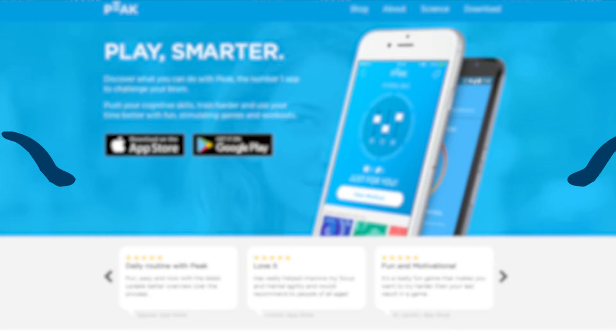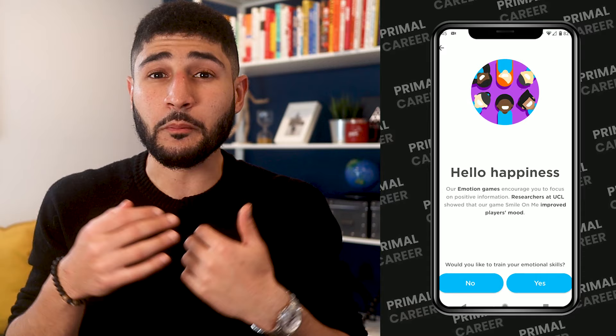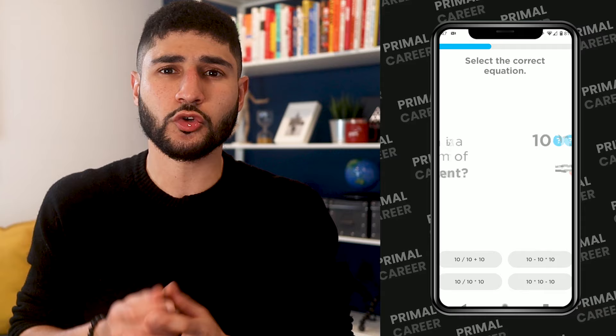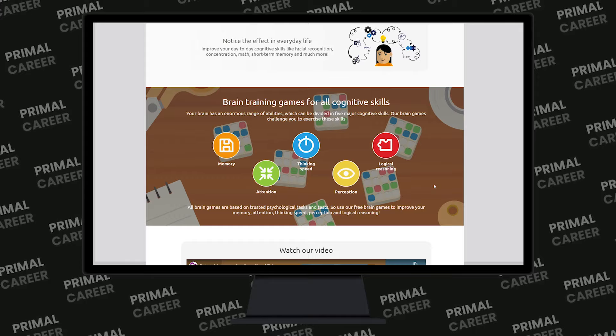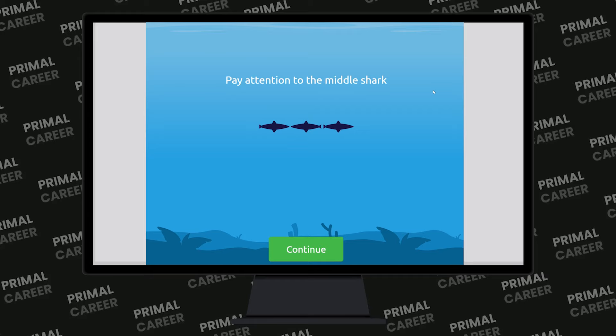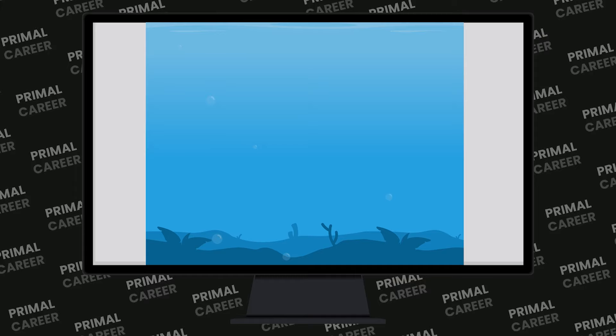Next is the Peak app. Right off the bat when you open the app, they ask what you want to test, and we have nearly everything we need — memory, focus, attention, cognitive flexibility, emotional intelligence, and problem solving. They also give you a short quiz to assess your level. Lastly, there's BrainGamer — not an app but a website. It tests relevant soft skills like memory, attention, thinking speed, perception, and logical reasoning. If you're on a desktop, BrainGamer could be your preferred option, but if you're on the go, I enjoyed Peak more than Elevate because it felt more relevant to Pymetrics.